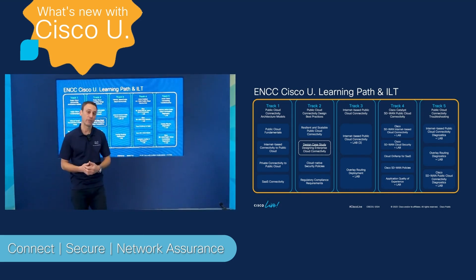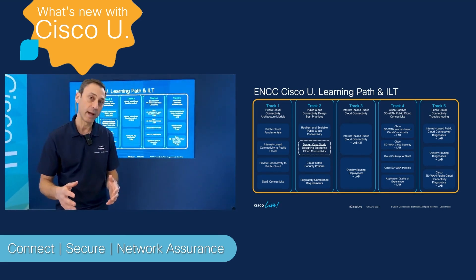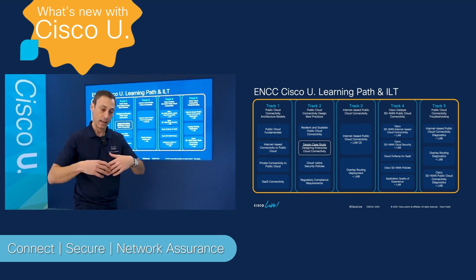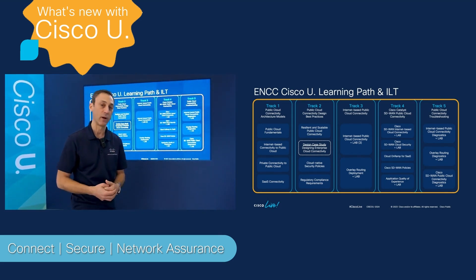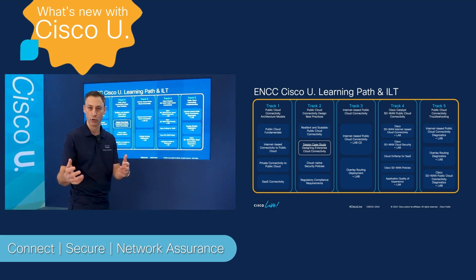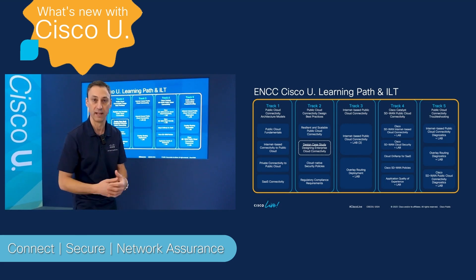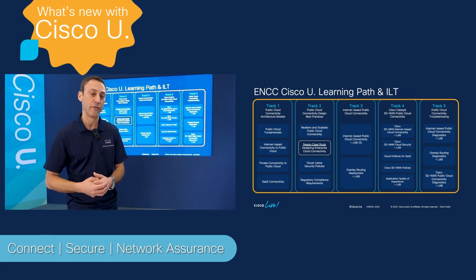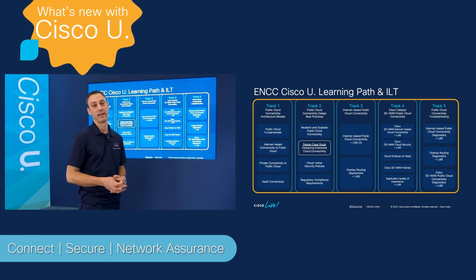Track four is the SD-WAN focus — this is Catalyst SD-WAN, and we're allowing you to learn and leverage how to extend the overlay of your SD-WAN fabric into AWS, Microsoft Azure, GCP, and use those providers to extend the overlay network. And finally, track five is all about troubleshooting, diagnostics, and figuring out if you have any issues with that cloud connectivity.